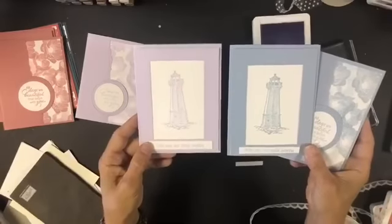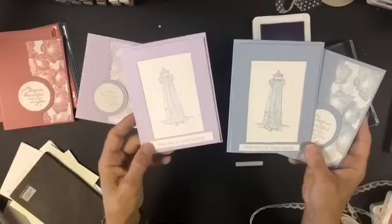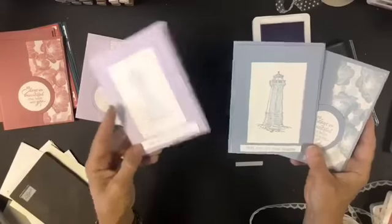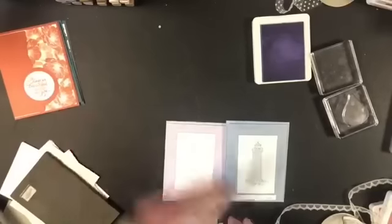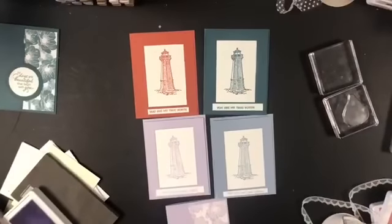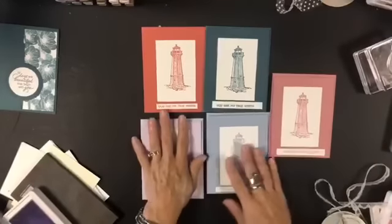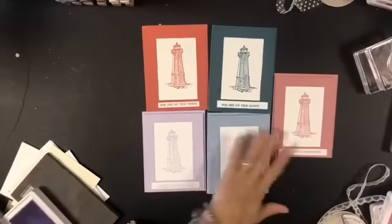If you have a demonstrator close to you that you can go try these colors and stamp with in person, that would be great. I have teammates coming over tonight and Friday to play with new products. Let me show you again — here's the sailing home lighthouse cards in all five colors. Which one do you like best? For me, lighthouses aren't purple — though for Mother's Day, I could see it.